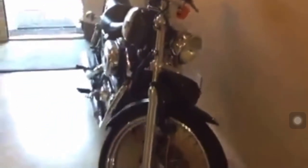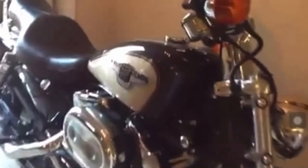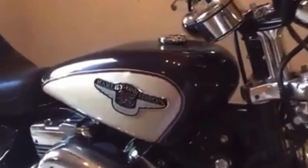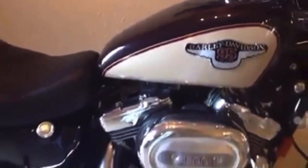Here is the front view. I wanted to take it to Bangladesh but I don't think they will allow it — 1200cc. So I don't know what to do with it. Going to keep it, and maybe sell it. If anybody is interested, let me know.